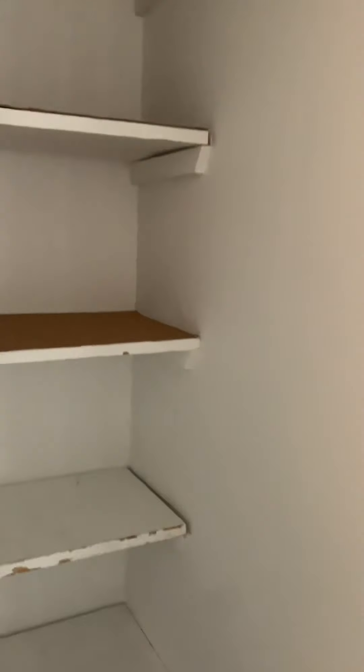All new floors throughout, and a linen closet in here as well.